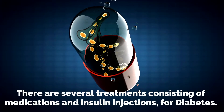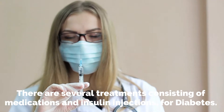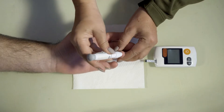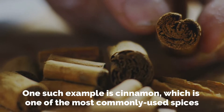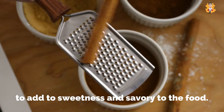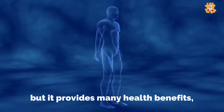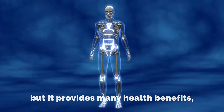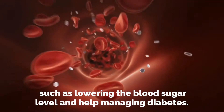There are several treatments consisting of medications and insulin injections for diabetes. One such example is cinnamon, which is one of the most commonly used spices to add sweetness and savoriness to food. Not only this, but it provides many health benefits, such as lowering the blood sugar level and helping manage diabetes.